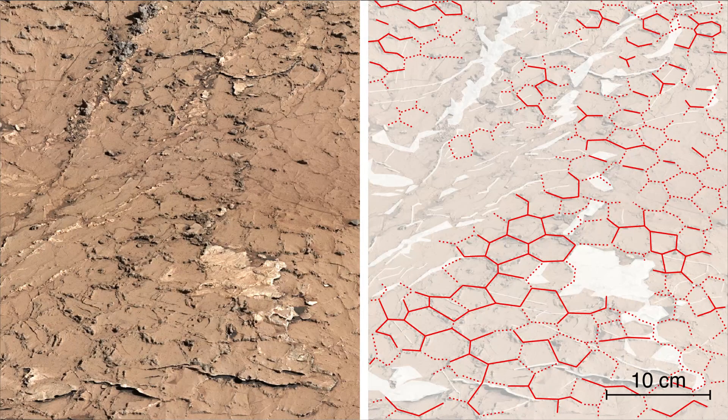This figure shows a close-up of the mud crack with hexagonal shapes. The hexagonal shapes are similar to those found at locations on Earth such as Death Valley National Park's Racetrack Playa.